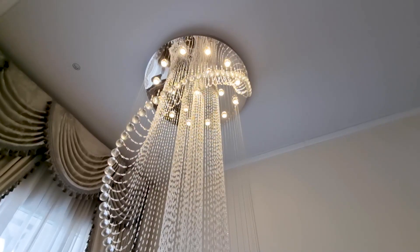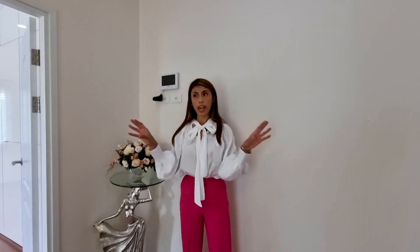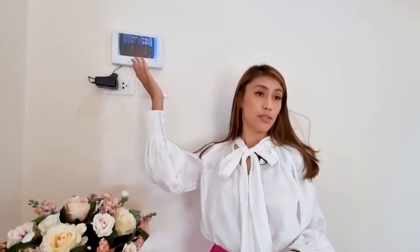Walking upstairs, I want to point out something — if you want to have your family living in a very safe house, you have this system where you can see if someone comes to the house from the front door, and you can even talk to them here. Technology, right?